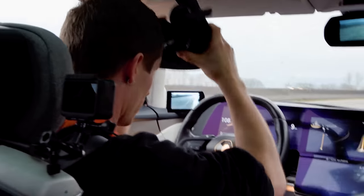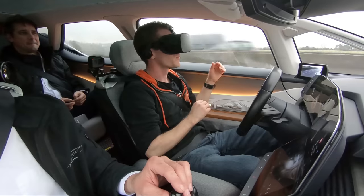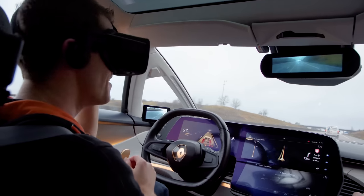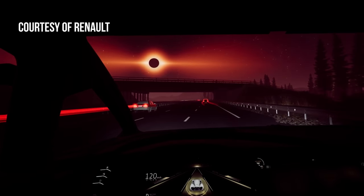Taking things to another level, Renault has designed, in collaboration with Ubisoft, as part of the Symbiose demo car, the ability to wear a VR headset piped into the car's onboard sensors and transport your driving experience to another setting altogether.